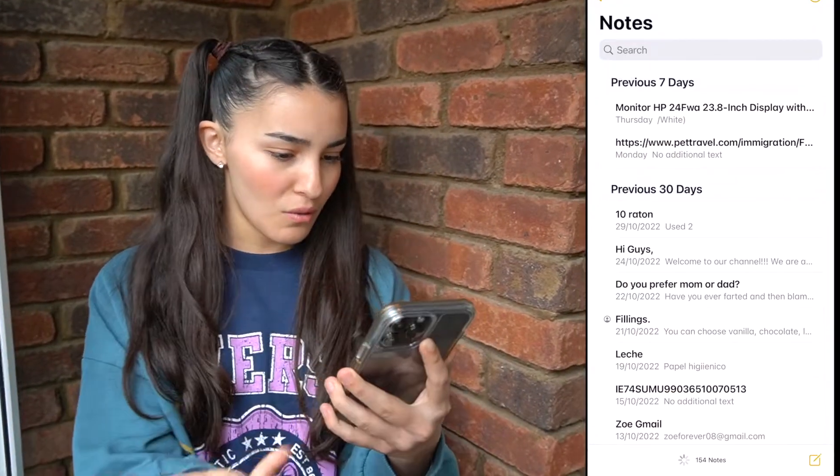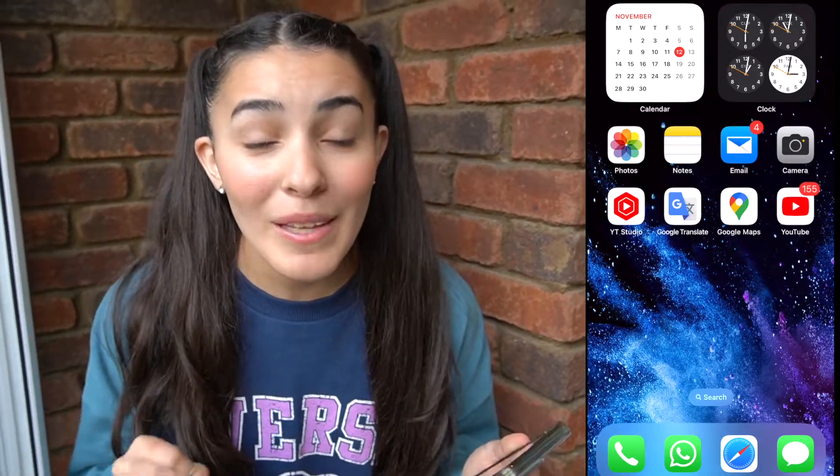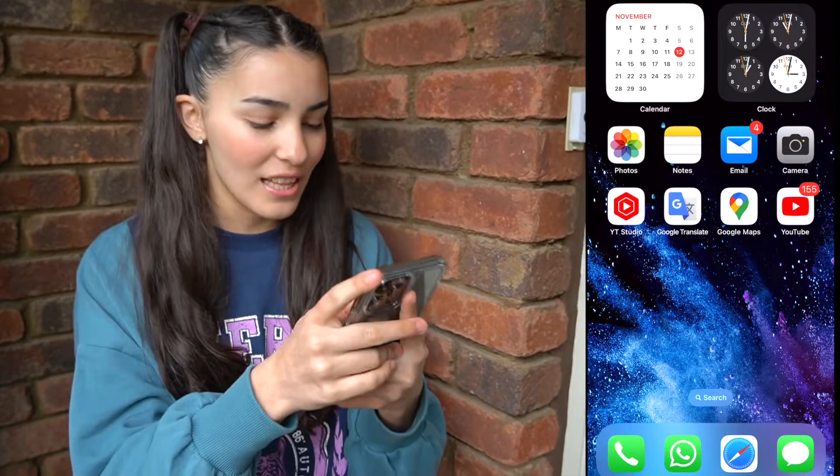Next let's go to notes. What notes does he have? Doesn't seem like anything interesting anyway. Guys, the email is something very private that I shouldn't go into — but we're going in it anyway. Let's go into the email.